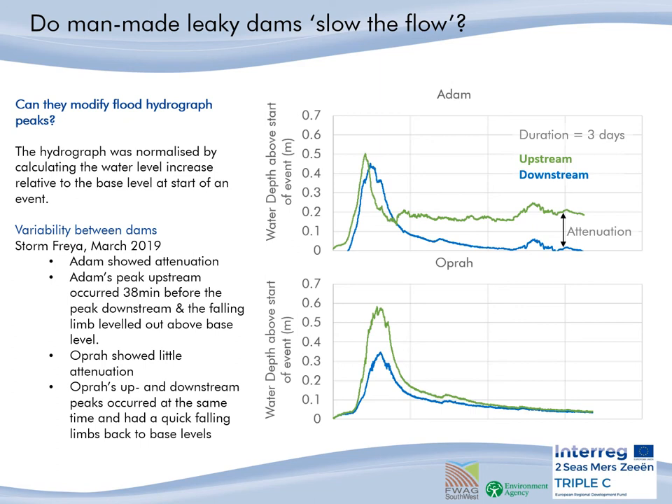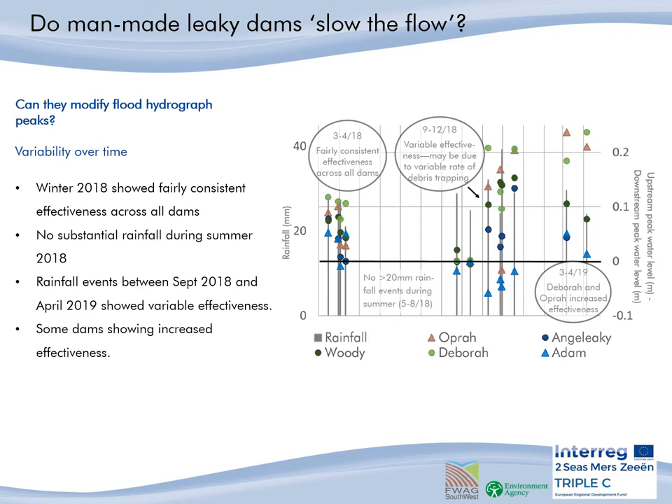The timing of the peak also shows variation between the dams. Looking again at the same two dams for the same storm event, Adam's peak occurred 38 minutes before the peak downstream, with Oprah's upstream and downstream peak occurring at the same time. As mentioned, we found variability between the dams, but we also found variability of effectiveness over time. In this graph, these points are the difference between the upstream normalised peak — the increased water level above base flow — and the downstream normalised peak. So a number above zero shows the dams are storing more water upstream and are therefore being effective at attenuating water.